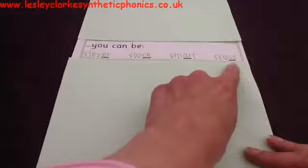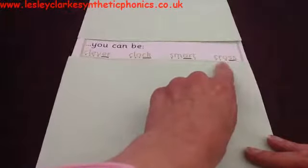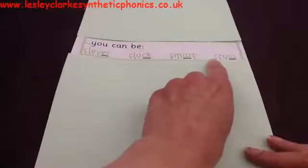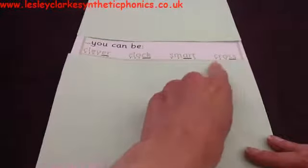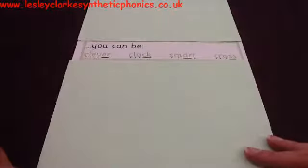If you think that's something that you can be, give me a cheer. If you think you can't be that thing, shake your head. Let's read it together: 'cross.' Can you be cross? Yes, you can! Well done — you've found three right answers for each of those things. Hope you enjoyed it!